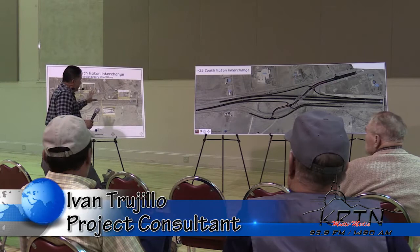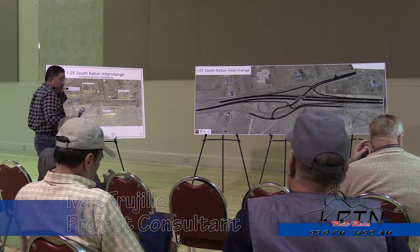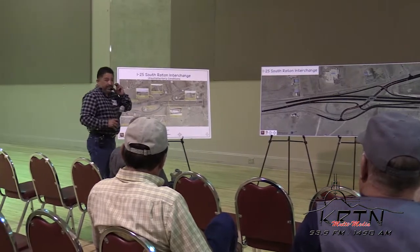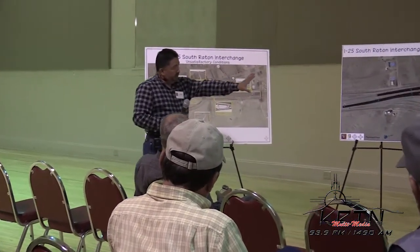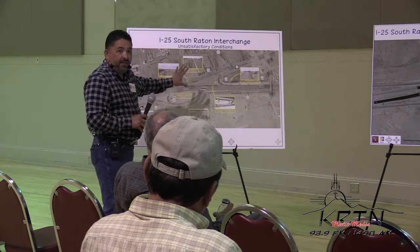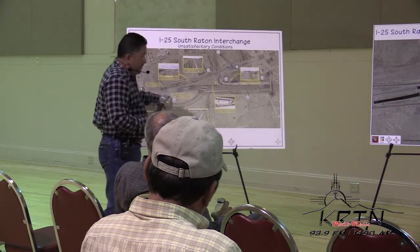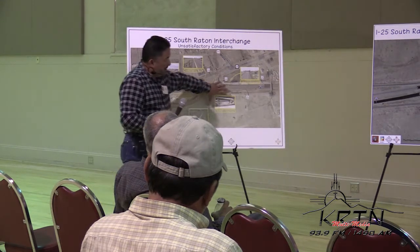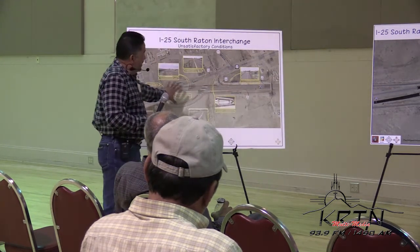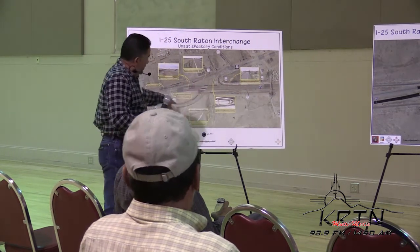Just to begin, historically for some people that may not know all the history of the project: the purpose and need has not changed since day one. The purpose for this project, what you see on this board here, is to rectify some of the geometrical and safety issues with the existing interchange. There are some tight loop ramps and very short acceleration lanes. It's called a trumpet-type style interchange with these loop ramps.